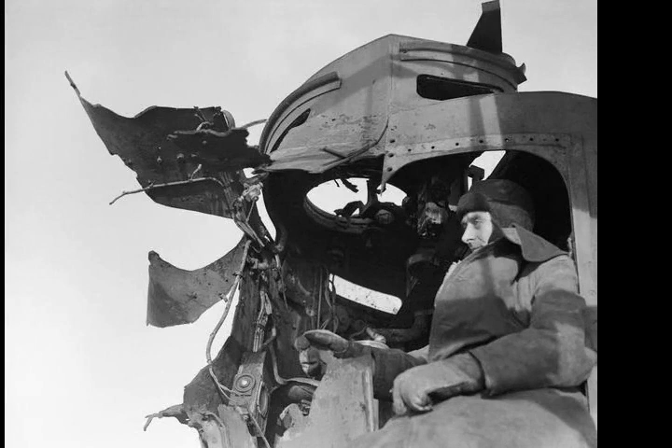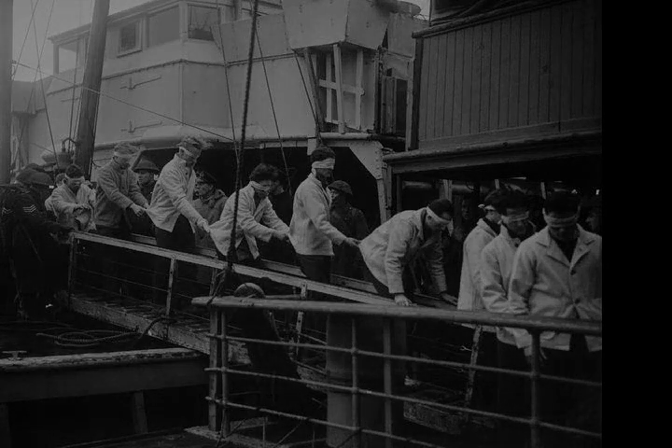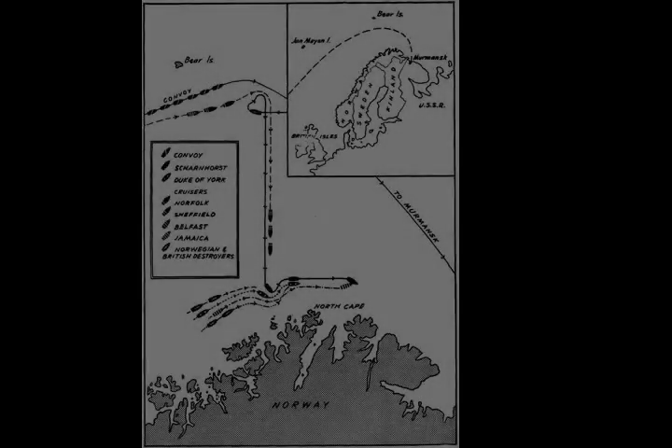The British victory confirmed the massive strategic advantage held by the British, at least in surface units. It was also the second-to-last engagement between battleships, the last being the Battle of Surigao Strait in October 1944.